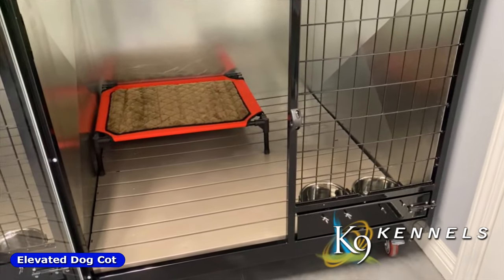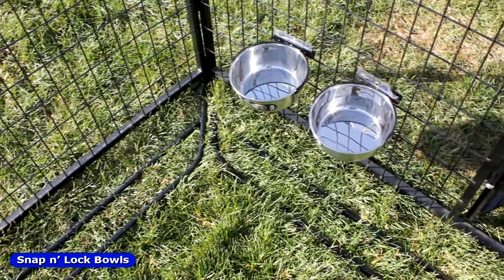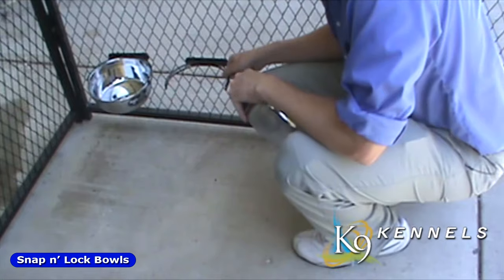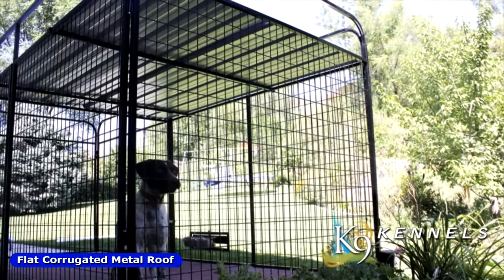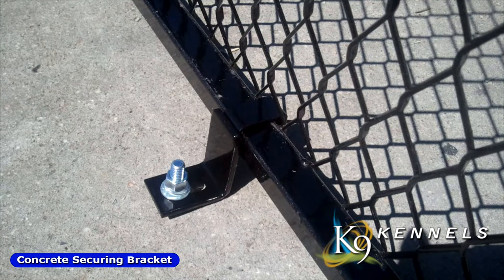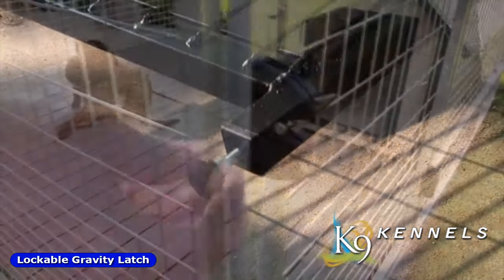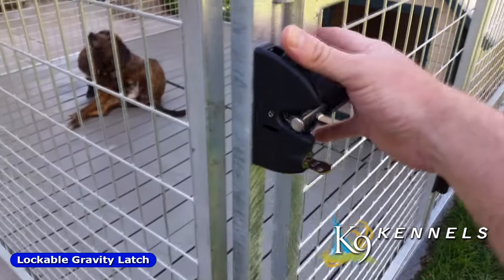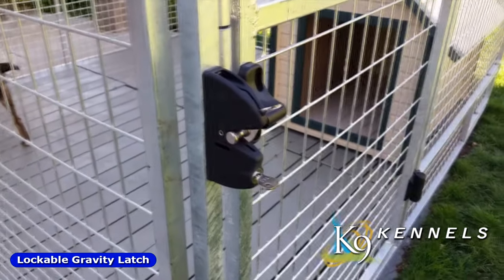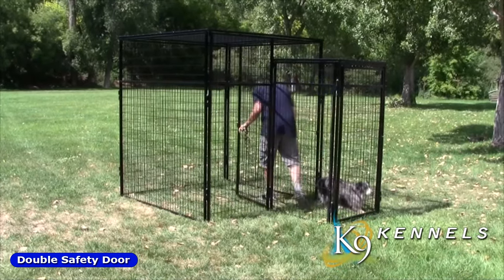Some of our truly unique features that other vendors just don't offer include a cot for a comfortable place to relax, stainless steel snap-in bowls to keep the food and water up off the ground so your dog doesn't knock them over — they can be mounted anywhere in the kennel at any height without tools — corrugated steel roofing that's impenetrable from the inside or out, concrete anchor brackets to secure the kennel on concrete or ground, securing stakes to anchor the kennel in soil, and adjustable feet to compensate for uneven ground. The external gravity latch is a high-quality yet affordable lockable latch that combines key lockability and reliable push-shut locking action. You can also get the optional double safety door so you can get into the kennel without worrying about the dog escaping.